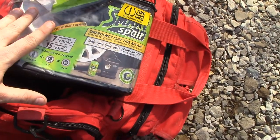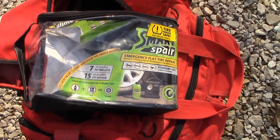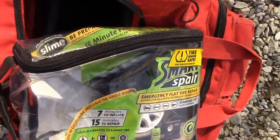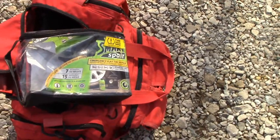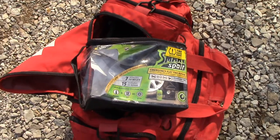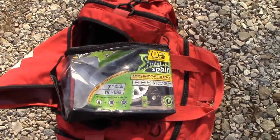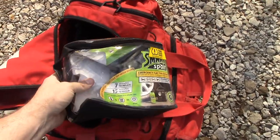That worked great the first time I used it. However, the second time I needed it, it just flat out quit working. I thought maybe it overheated or something. I put it away and got my air compressor out — thankfully I was at home, not stranded on the road. I tried it again later to see if it was a fluke, and it wasn't. It just does not work anymore.